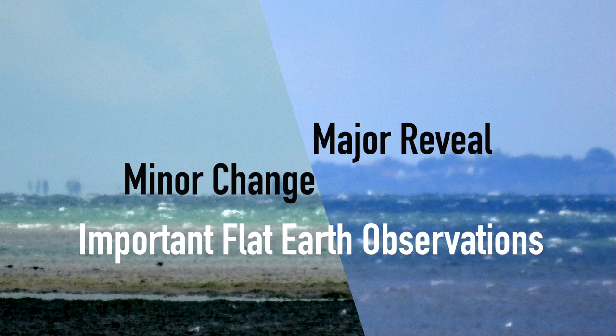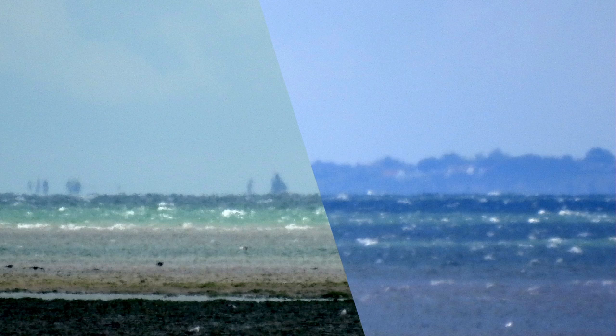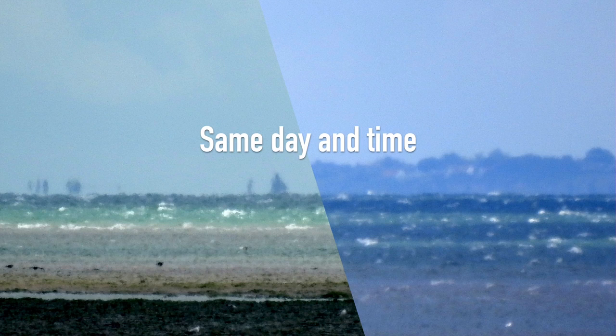Hi there, welcome to the Flatmax UK channel. I will show you the change I made to reveal all the extra land here shortly, but first I will briefly explain how my observations came about.